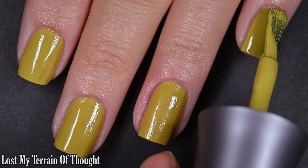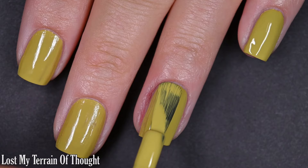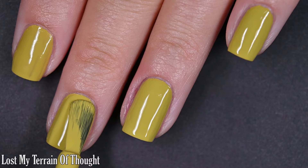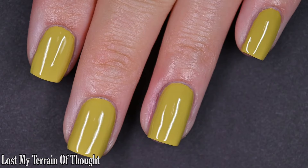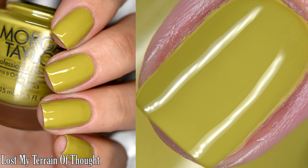The formula was wonderful — not too thick or too thin, very smooth even application. Here's our second coat, and that does cover completely in two. This does dry relatively glossy all on its own, but a top coat will help it get to that plump finished look that says I just left the salon. I didn't have any staining on my nails, though I did have a little bit of staining on my skin, so I would recommend using a base coat. There are two coats of Lost My Terrain of Thought.